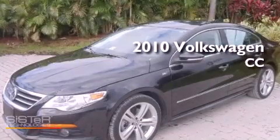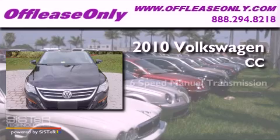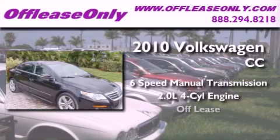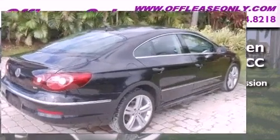This is a 2010 Volkswagen CC. This four-door sedan has a six-speed manual transmission and an inline four-cylinder engine. Plus, having just come off lease, this automobile is in like-new condition.